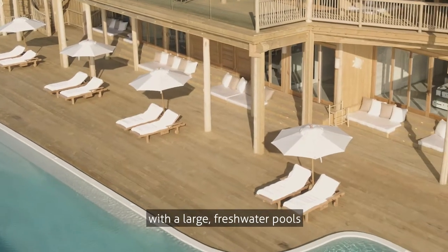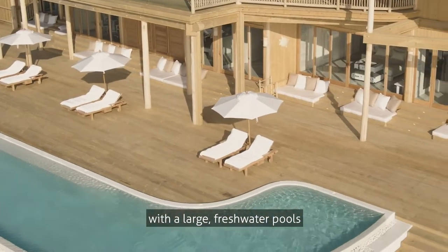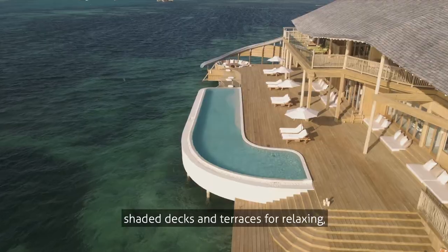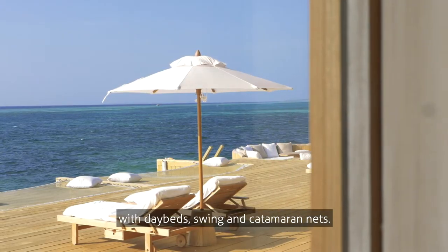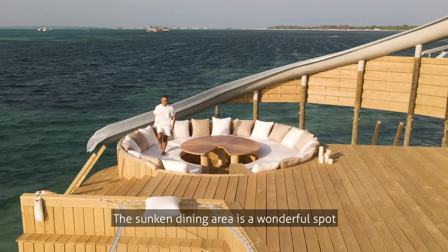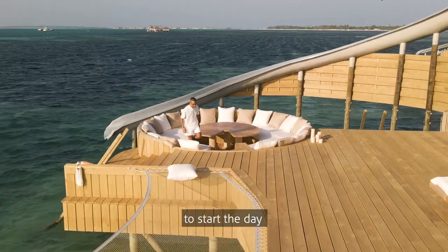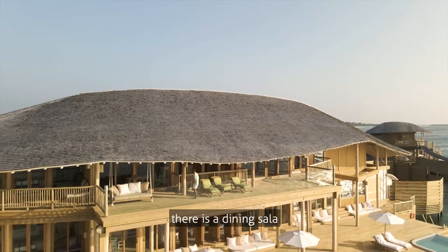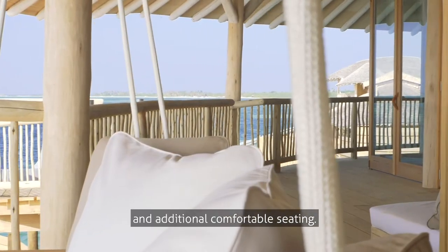They feature vast outdoor spaces with large freshwater pools over the ocean, shaded decks and terraces for relaxing, with day beds, swings and catamaran nets. The sunken dining area is a wonderful spot to start the day and enjoy the magnificent view, while up on the first floor there is a dining sala and additional comfortable seating.